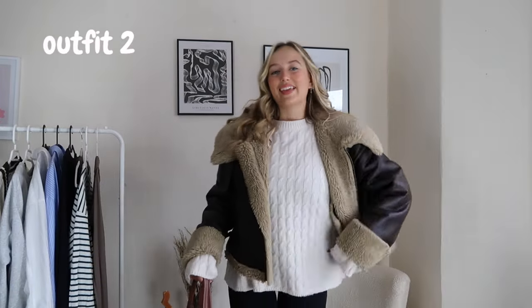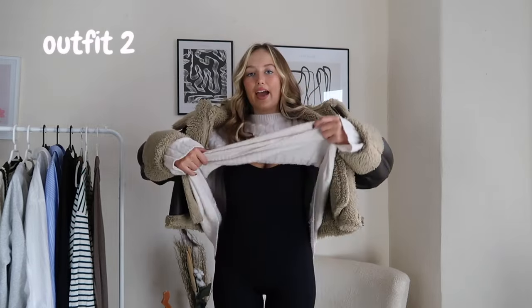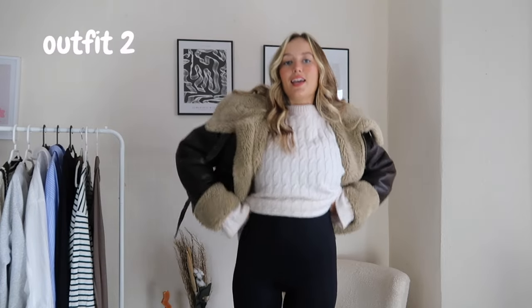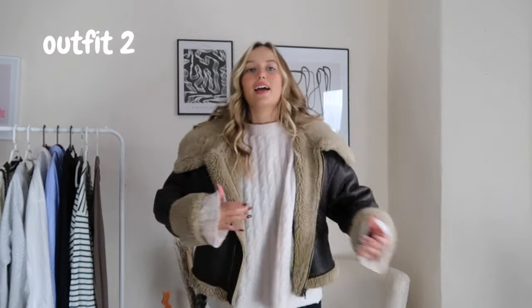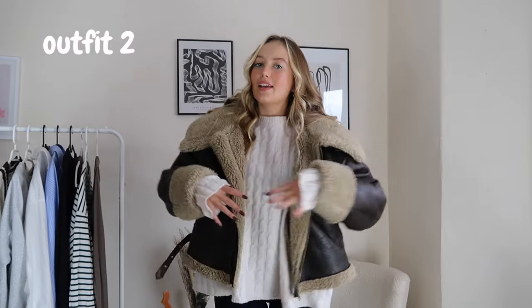For the next outfit I have on my Pull & Bear unitard with my ultra mini Uggs, paired with my H&M cable knit sweatshirt and my Zara jacket — which I actually bought last year, but it was so popular they've brought it back this year, which is really good. I'll leave the code for that in the description box. I love this unitard so much because I literally wear it all the time and just put random jumpers or coats over the top.